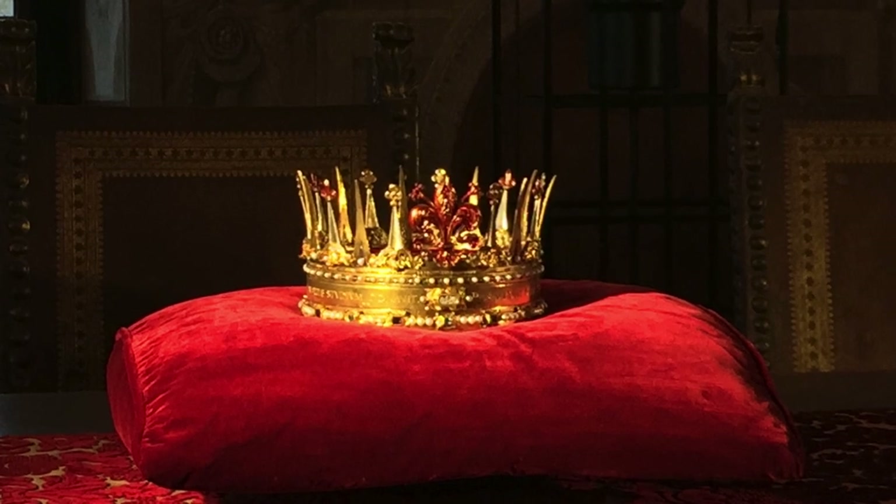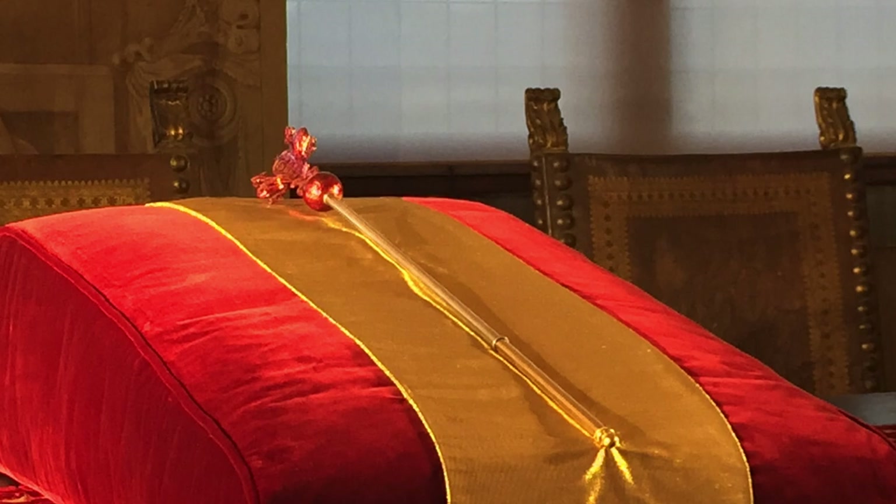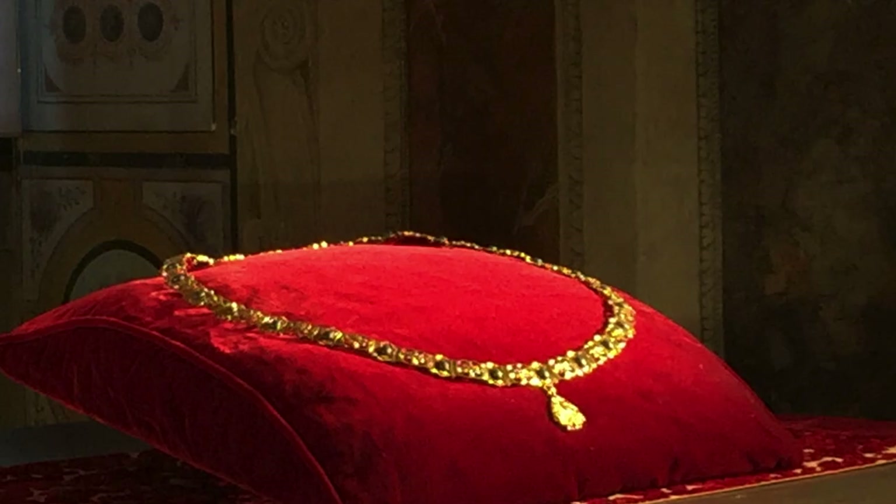The Medici crown, scepter, and chain symbolize the ducal status of the family and can be seen in many portraits and on some of the coins.